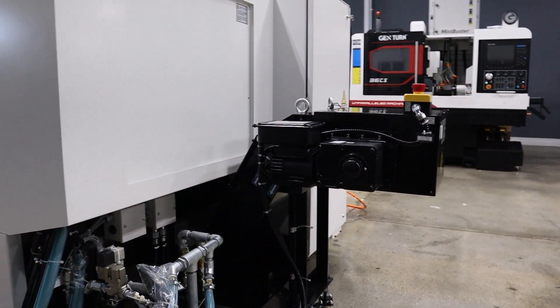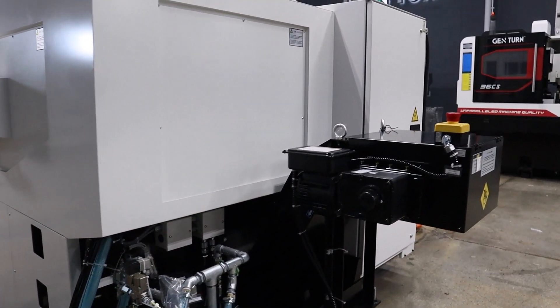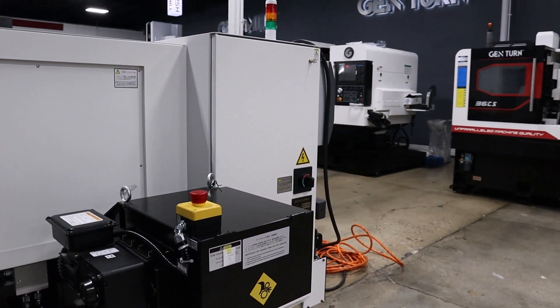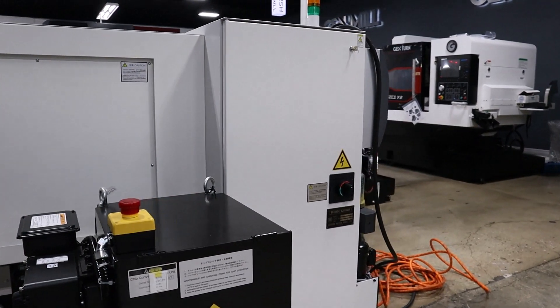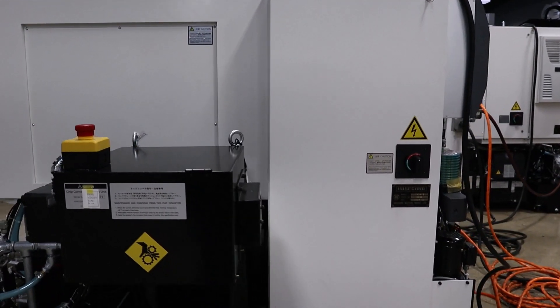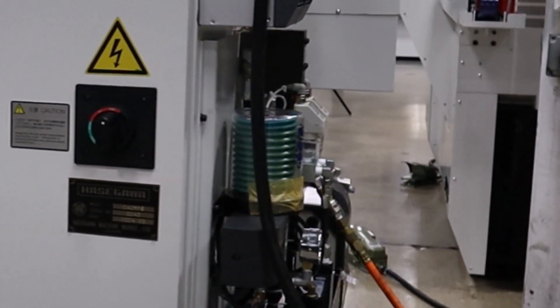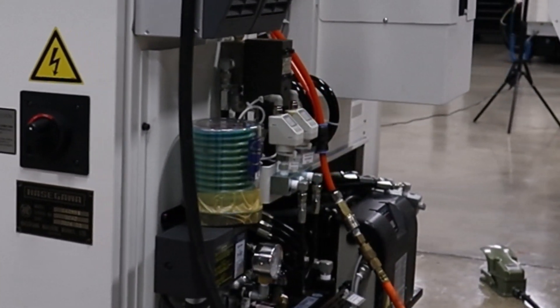A full-function coolant tank with 135 PSI pump and a chip conveyor are standard equipment. The chip conveyor removes chips to the rear of the machine, allowing machines to be set closer together as a tight manufacturing cell.